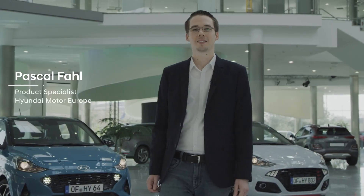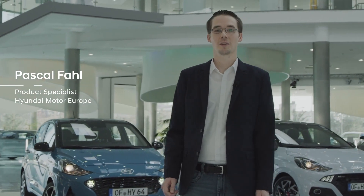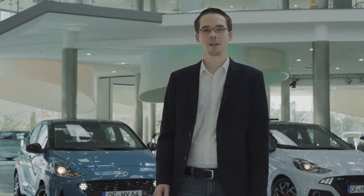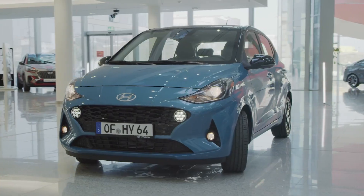Welcome to the Hyundai i10 and i10 N-Line Walk. This is the latest generation of Hyundai's A-Segment model. It is now 20mm lower and wider, giving it a sportier stance.